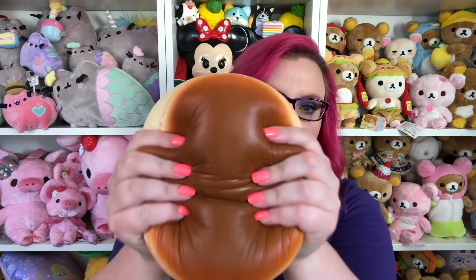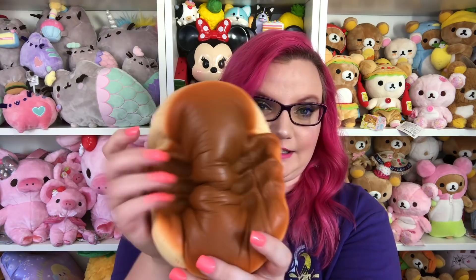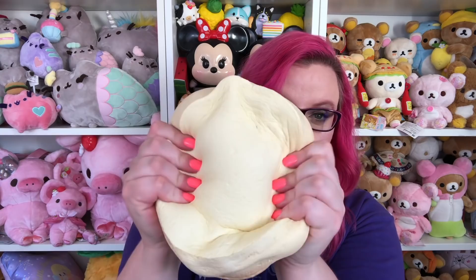Number five is the iBloom cheesecake. I recently got this and it is huge and so so satisfying. It's very soft — it's not very dense, which I love. A lot of iBloom squishies are a little bit on the denser side, but this one is very light and airy. It would definitely be great for stress relief because it's just a big pillowy soft bread that you can squish and play with all day long.